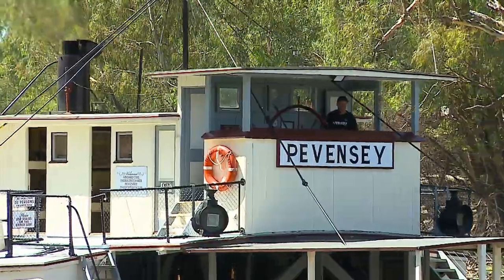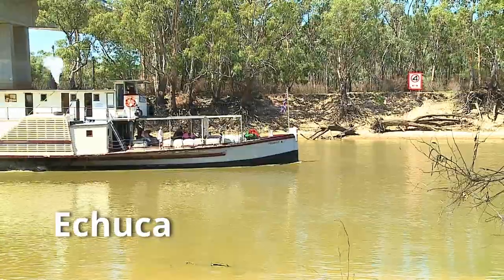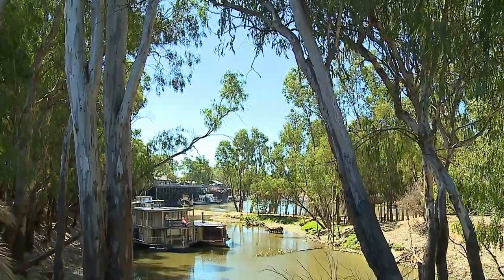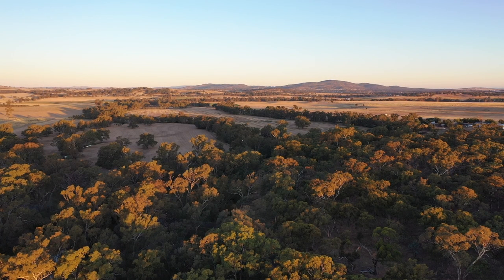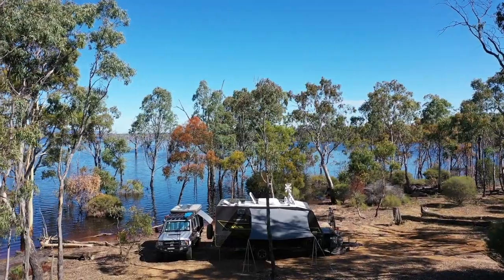There's no doubt the Murray has a certain nostalgia about it, especially when old paddle steamers are chugging on. As we crossed into Victoria, we found ourselves lost in time again at another magical spot.